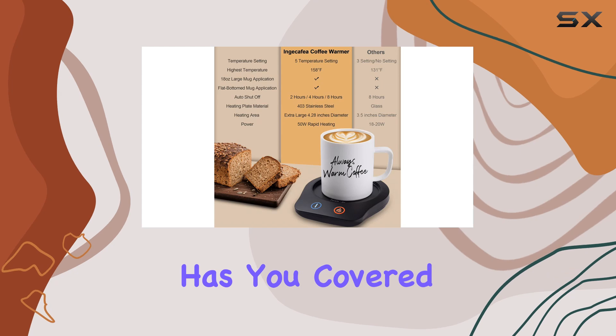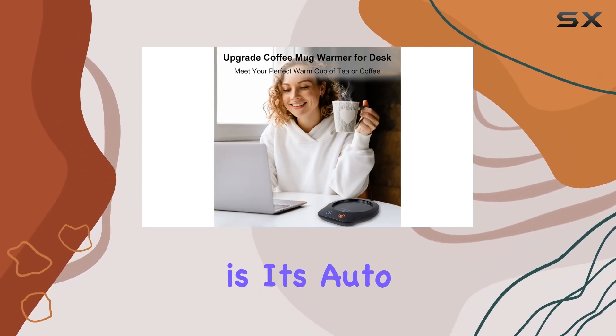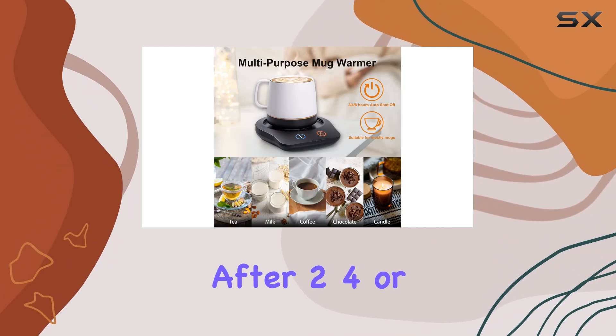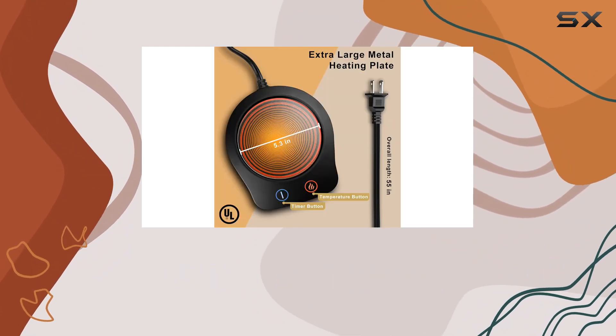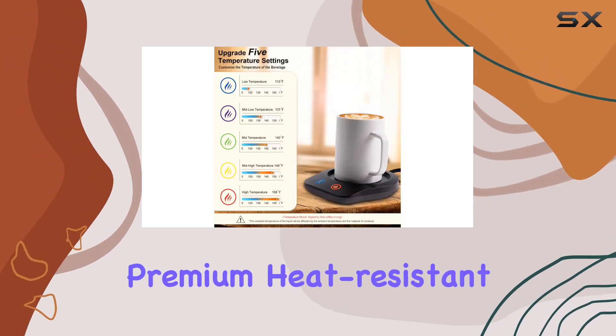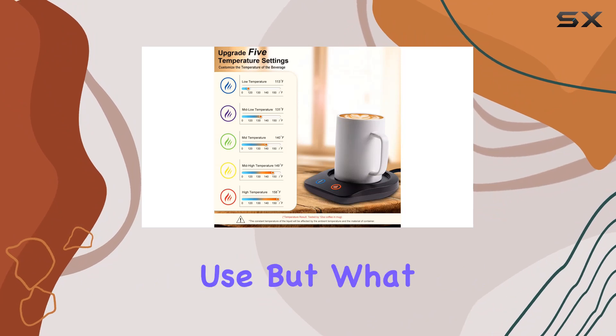One of the standout features of this product is its auto shutoff function. You can set it to turn off automatically after 2, 4, or 8 hours, providing both convenience and peace of mind. Plus, its premium heat-resistant and fire-resistant materials ensure safety during use.